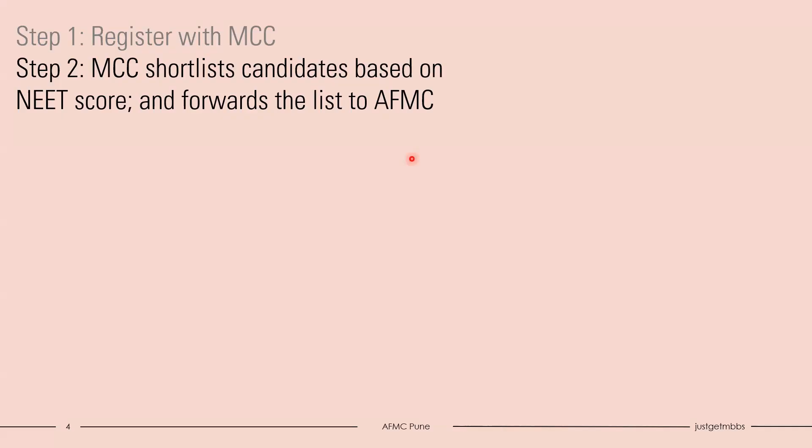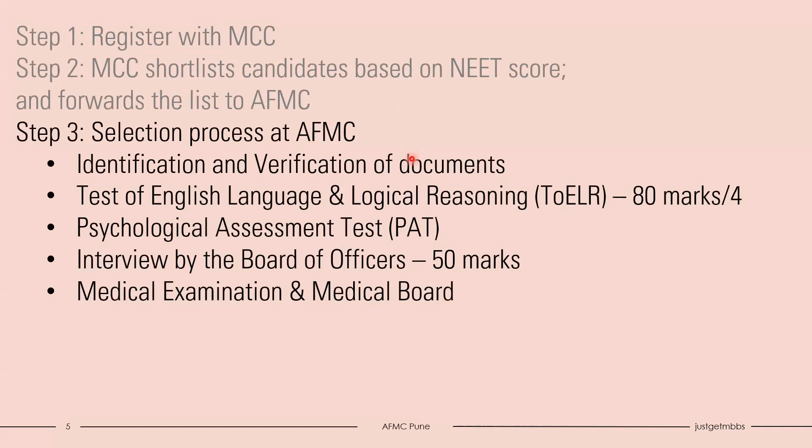Moving on to the third step - the actual selection process at AFMC. You have to go to the college on the exact date and time given to you. First, they will verify your documents. Second, you need to take a written test called TOELR - Test of English Language Comprehension, Logic and Reasoning. The test is conducted for 80 marks with negative marking, and your score will be divided by 4, converting it to 20 marks.